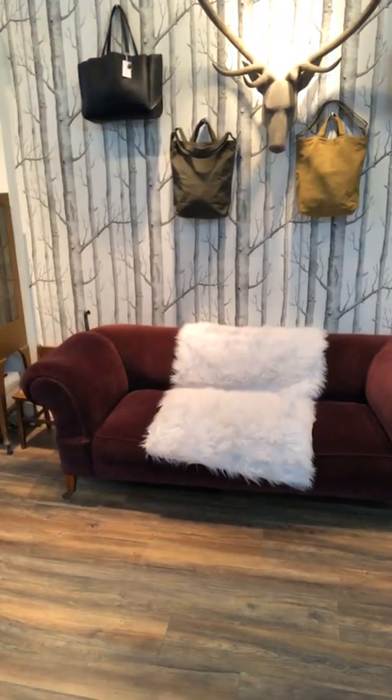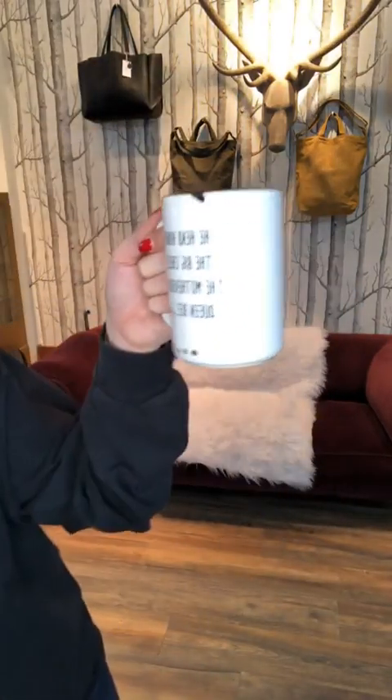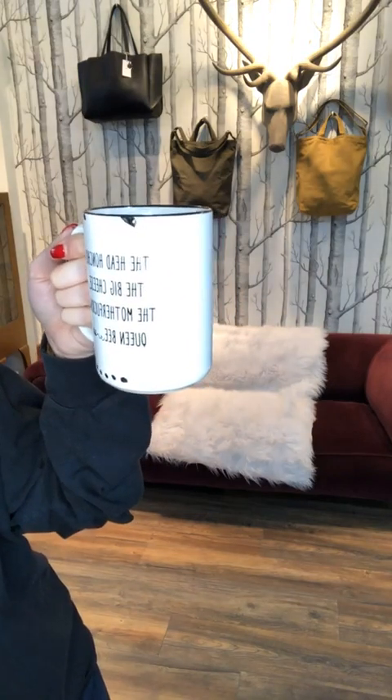And then a few mugs that I think would be fun. We have 'Mommy Fuel' — very cool, has like a bit of a distressed vibe to it. Then we have this light green 'Mother Hustler' — I mean, love it. And then this one says 'The Head Honcho, the Big Cheese, the motherfucking Queen Bee.' Those are just three of so many fun cheeky mugs that would make amazing Mother's Day gifts.